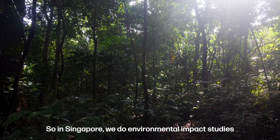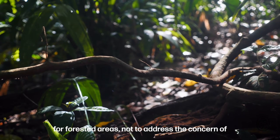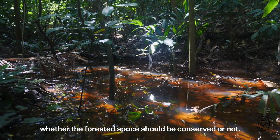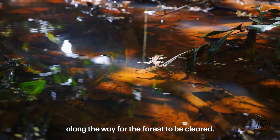In Singapore, we do environmental impact studies for forested areas not to address whether the forested space should be conserved, but it is just something in the process along the way for the forest to be cleared.